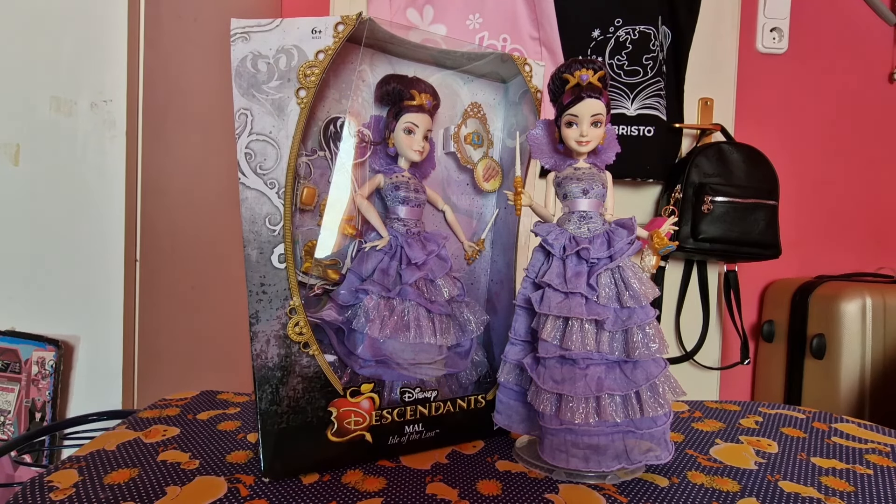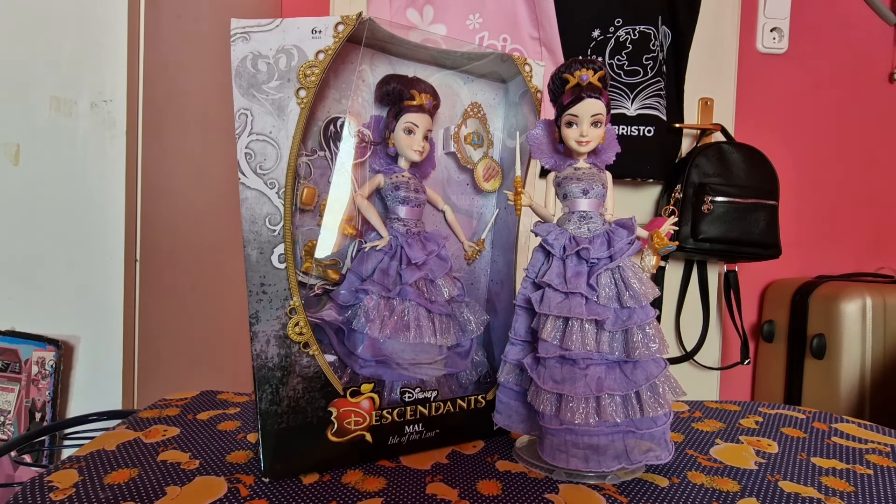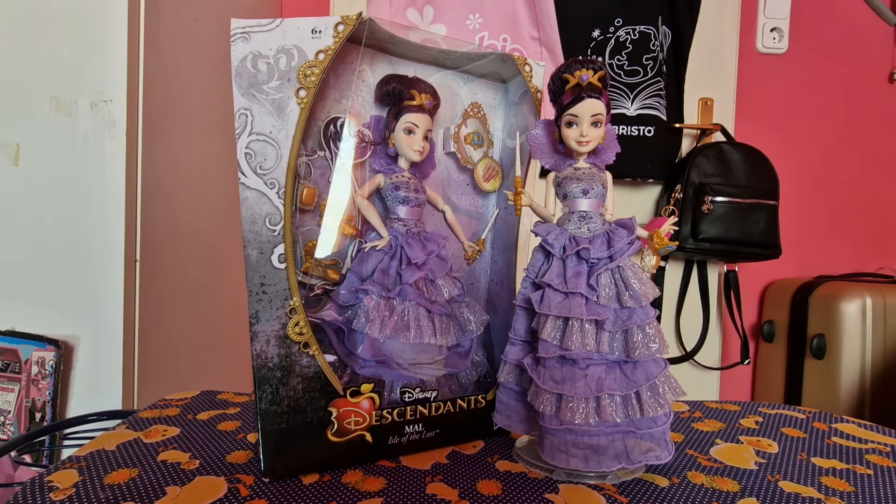Today I bring to you the Descendants 1 Coronation Mal doll, which I'm super excited about because right now I have one in box, as you can see, and one out of the box. I love this so much. I don't know what it is about these Descendants dolls, but they just hit so much differently in the box. Like I collect Monster High, for example, and these are just so much different.